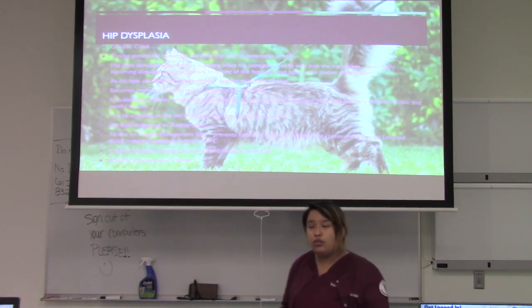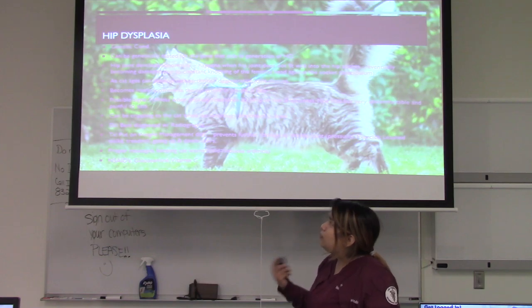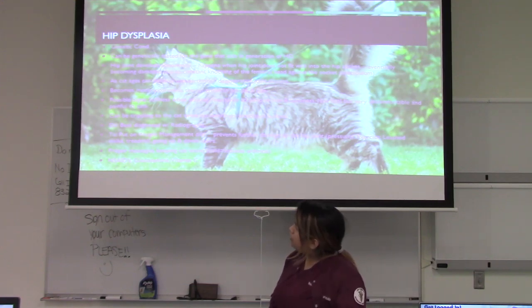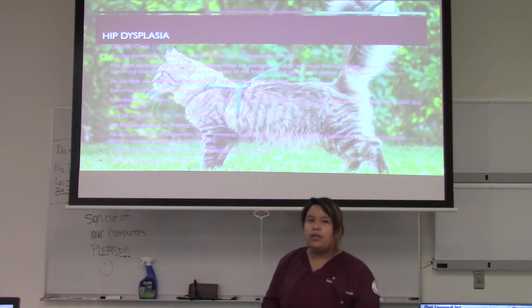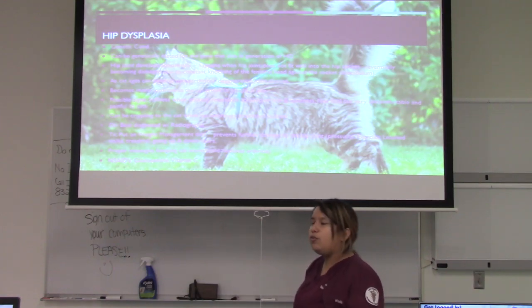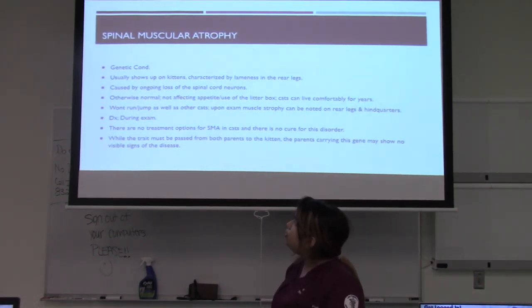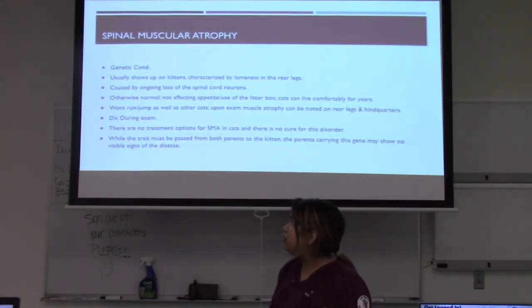Signs of hip dysplasia include stiffness when walking, reluctance to jump or run, and lameness. While not a fatal disease, it is very uncomfortable and painful, and can be crippling if the cat doesn't receive treatment. The best diagnosis is with radiographs. Treatment includes a weight management diet to decrease pressure on the hip joint, and low-impact exercise such as leash walks, treadmills, and stairs. Proper massages can be taught by the vet, keeping the cat warm is helpful, and supplements such as glucosamine or vitamin C can also be given.